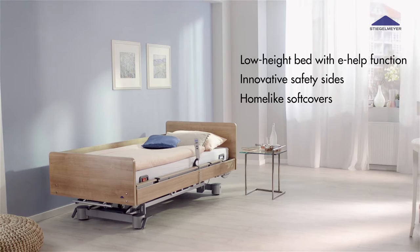Venta — the low-height bed for highest comfort and a new home-like feel.